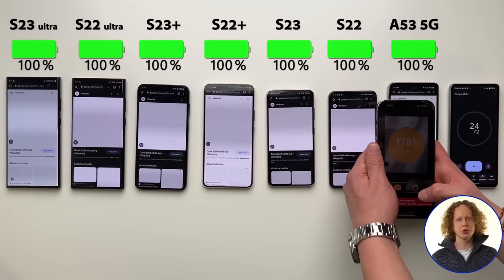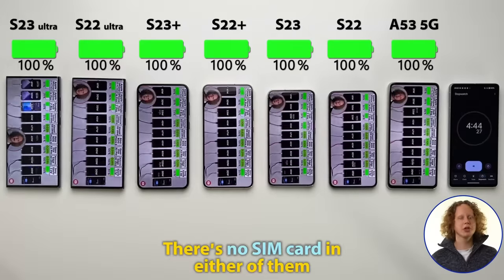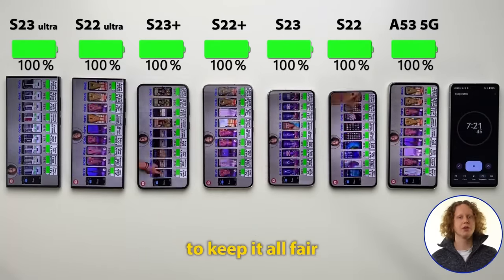So let's jump right in with some YouTube. All of them are on the same Wi-Fi network with Bluetooth and location enabled. There's no SIM card in either of them, and of course I match the brightness on all of them to keep it all fair.